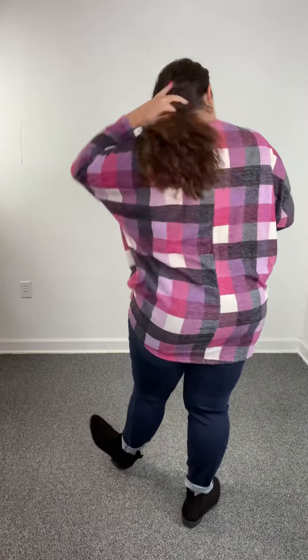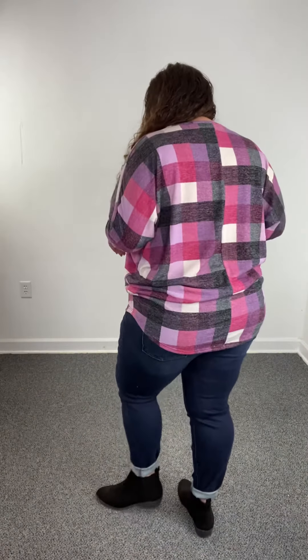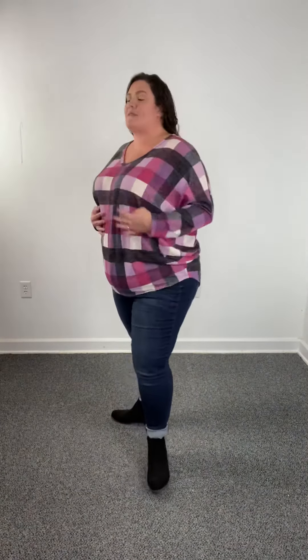You could totally wear it with some leggings if you wanted, because it does get longer in the back. Or you can just kind of pull it up and have it more of a loose fit through here. You could totally wear it like that — wear it like this. So if you wanted to pull it up, you could. If you want to wear it with leggings and pull it down, you totally could do that also.